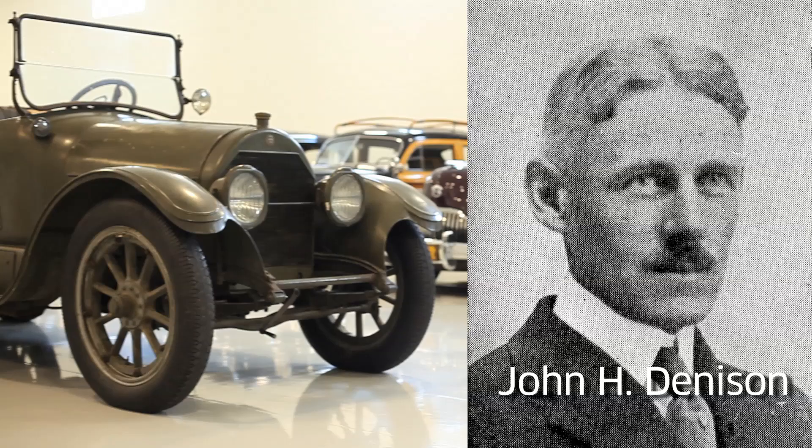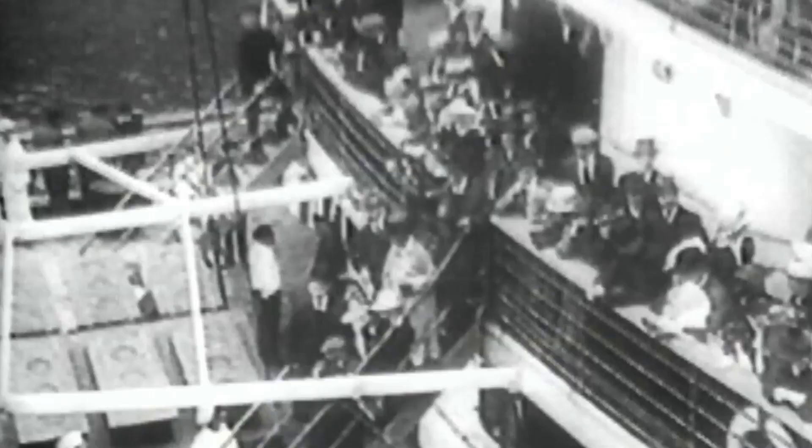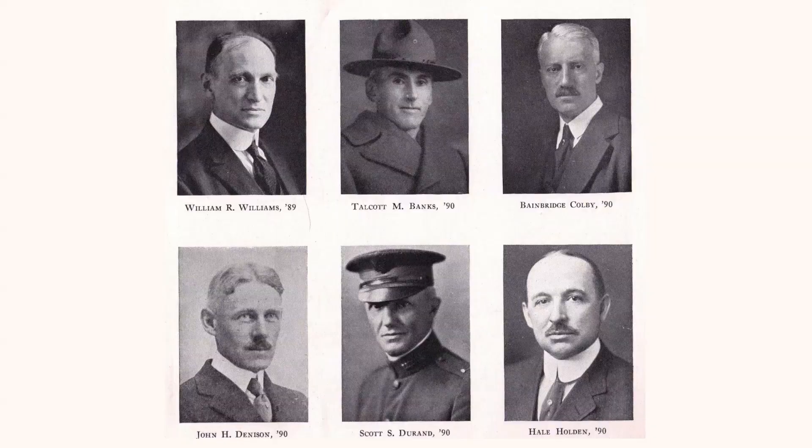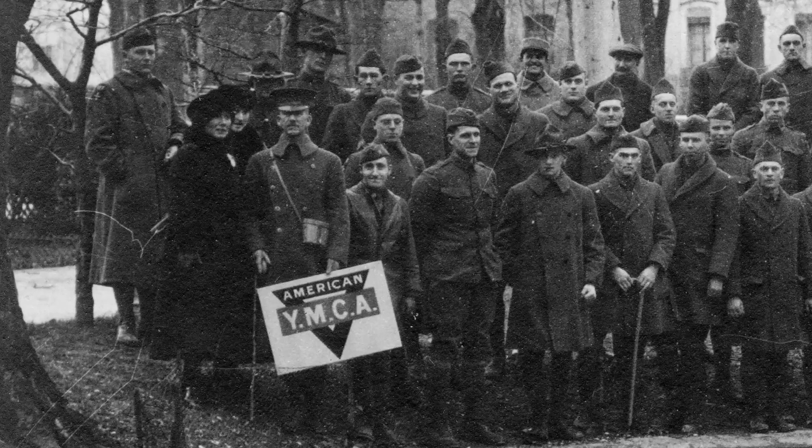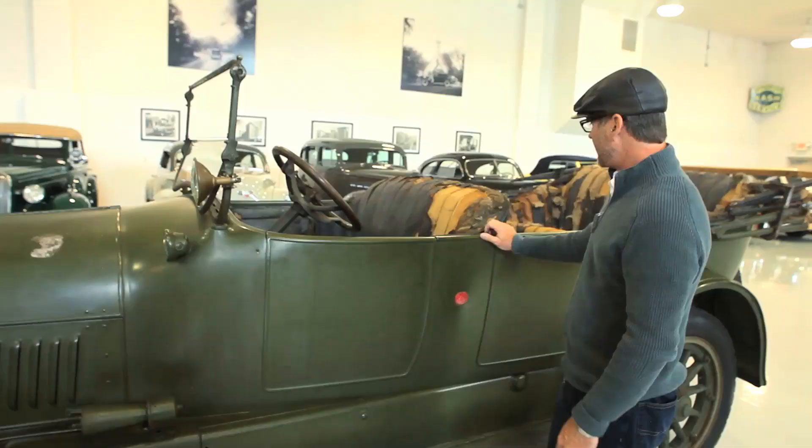Dr. Denison took delivery of the car on August 9, 1917, and he sailed for France on August 11 — just 48 hours later — with the car in the service of the American Expeditionary Forces YMCA. He did a lot of amazing things. He's an intellect, a doctor with a doctorate in divinity, actually. He's an author and he went to France out of patriotic duty, essentially, to help the soldiers.